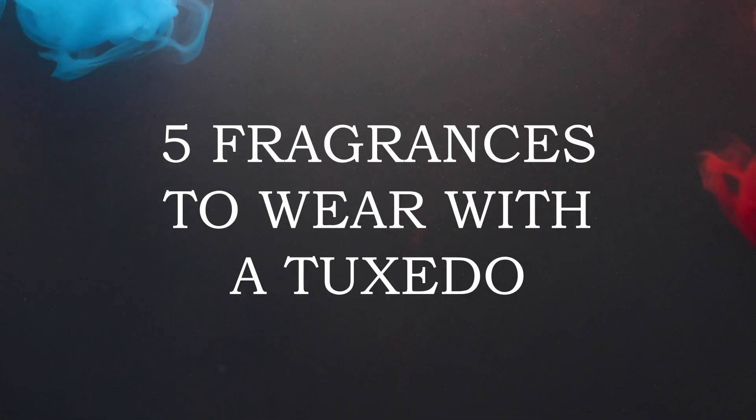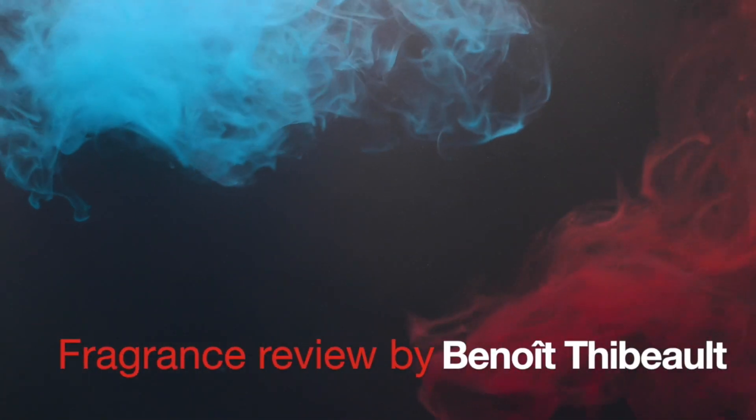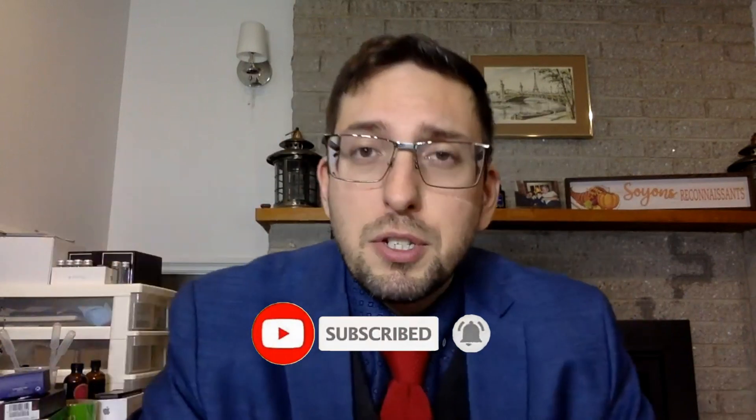Welcome to your new fragrance review. Today I'm going to tell you five fragrances to wear with a tuxedo. I've been doing a video on fragrances to wear with a suit and I'm going to go with fragrances to wear with a tuxedo. It won't be a top five, it will just be five fragrances that I think would be good for a tuxedo, since it would be hard to make a real top five for this specific purpose.